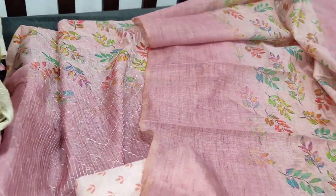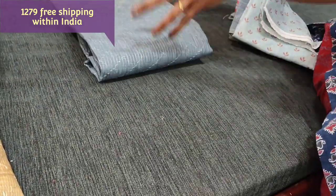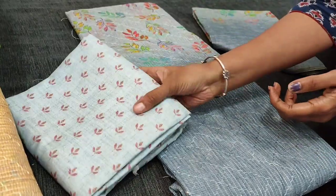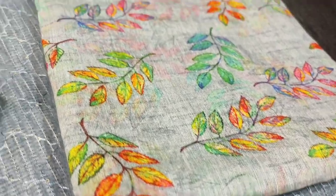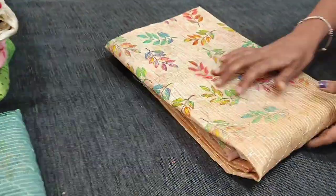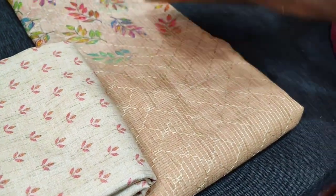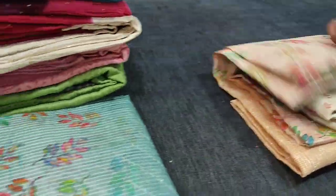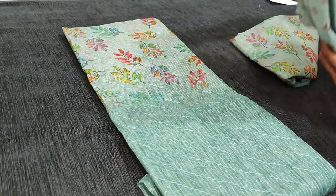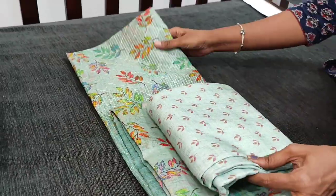We have four different colours. Next colour is in bluish grey — all these are thread detailing along with tiny sequins work, with a printed bottom and digital printed soft silk cotton dupatta. Please subscribe to our channel Nehdan Online for regular updates — every day we post new collections. Next colour is beige with a rich printed model bottom and dupatta. Next colour is in pastel blue shade with a digital printed silk cotton dupatta. All these sets are priced at 1279.